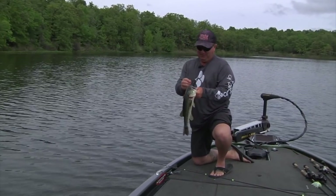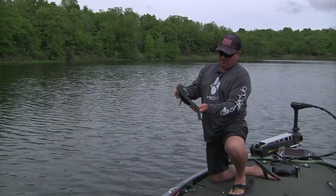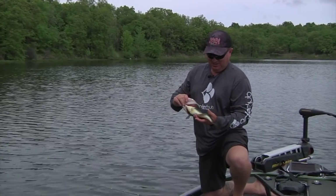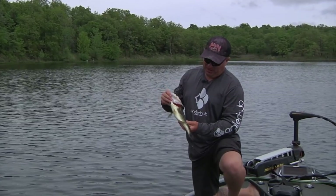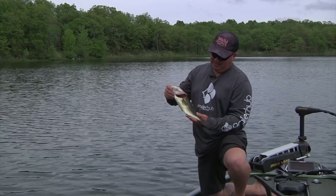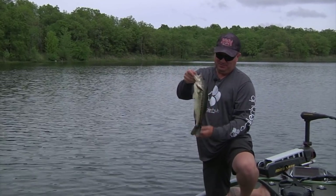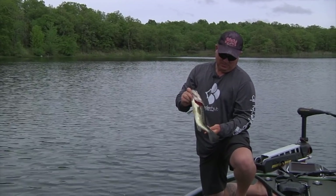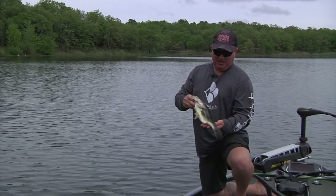Now this is actually a small female. See how flat she is — she's spawned out quite a bit. Her head is larger than her body. This is the female that's already been spawned out. You can see the larger head and the smaller slender body. She's already done her thing and she's just out here feeding.